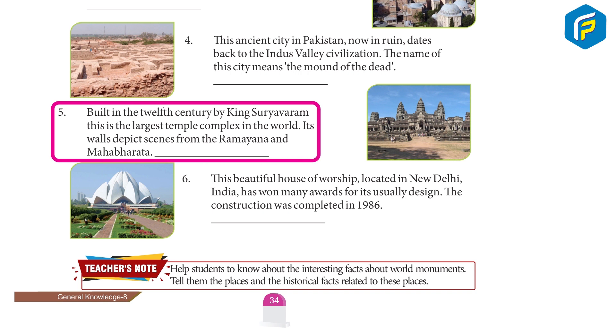5. Built in the 12th century by King Suryavarman, this is the largest temple complex in the world. Its walls depict scenes from the Ramayana and Mahabharata. Angkor Wat.